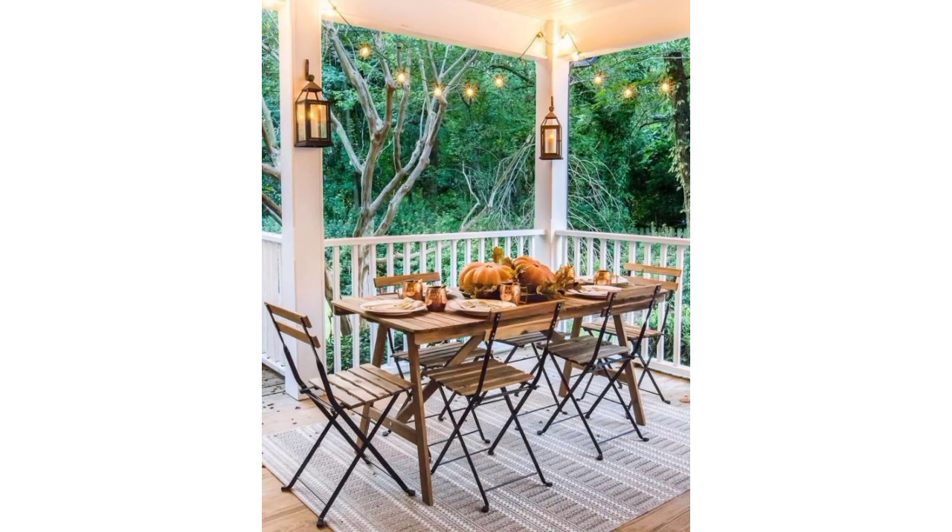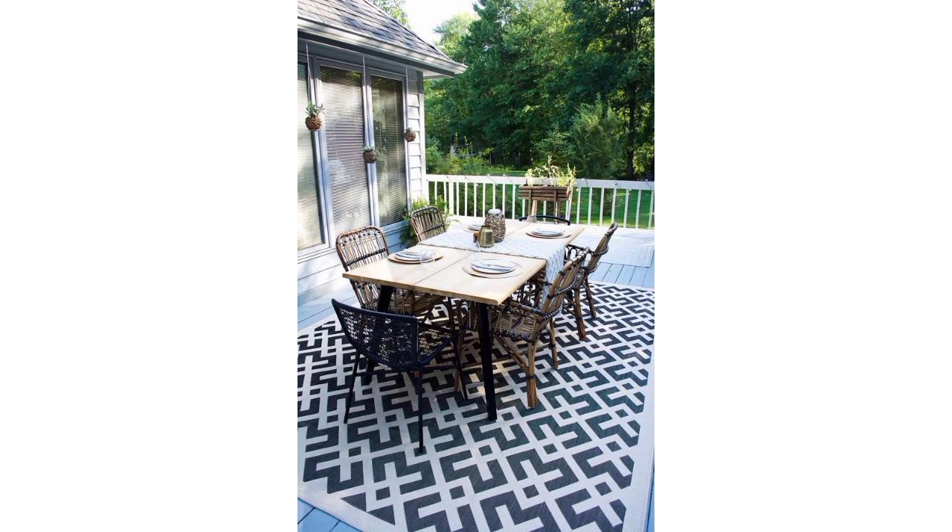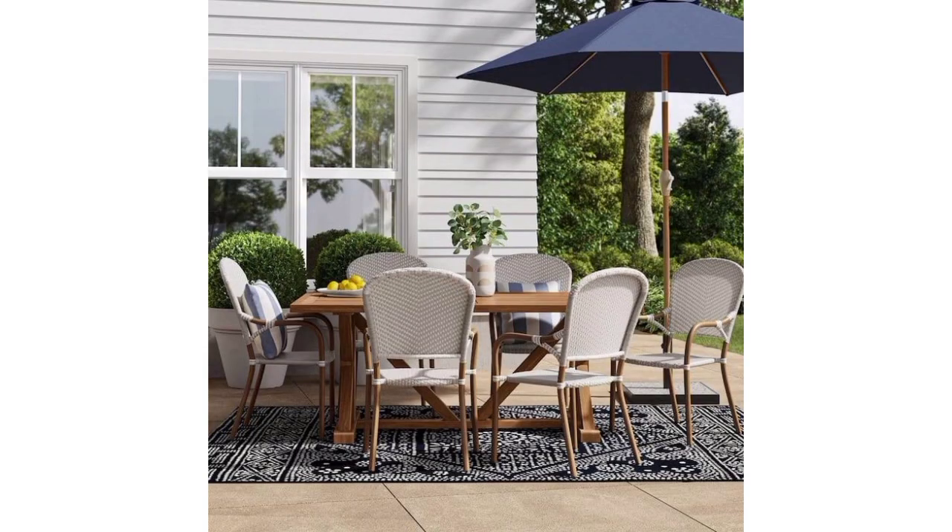Place a statement centerpiece like a large vase filled with fresh flowers, a succulent arrangement, or a bowl of colorful fruits to draw attention to the table.